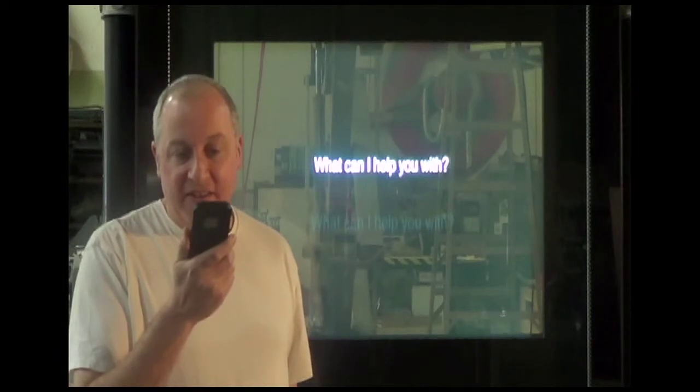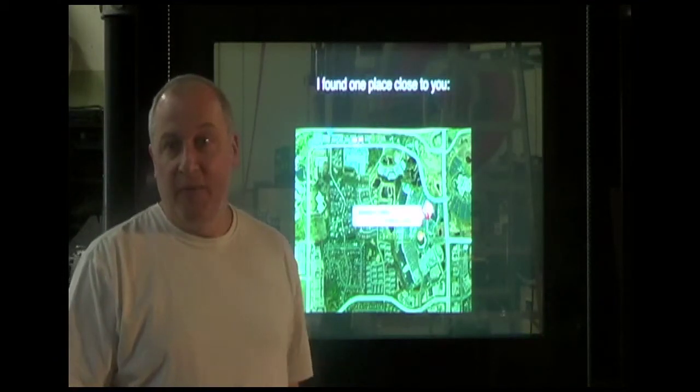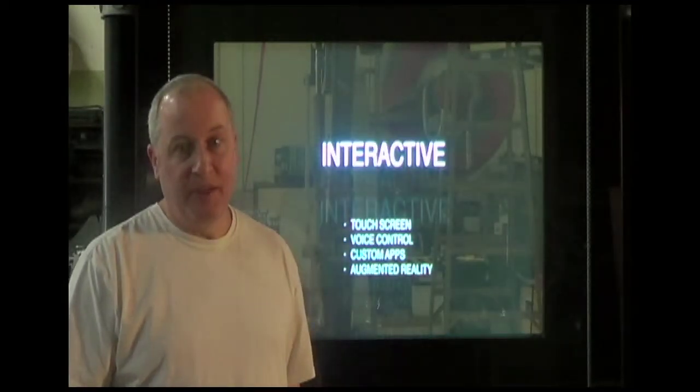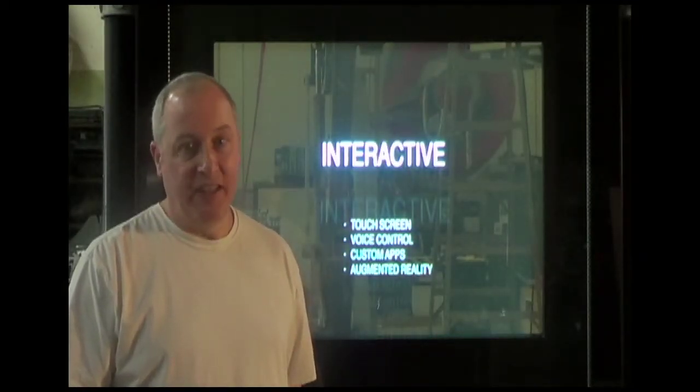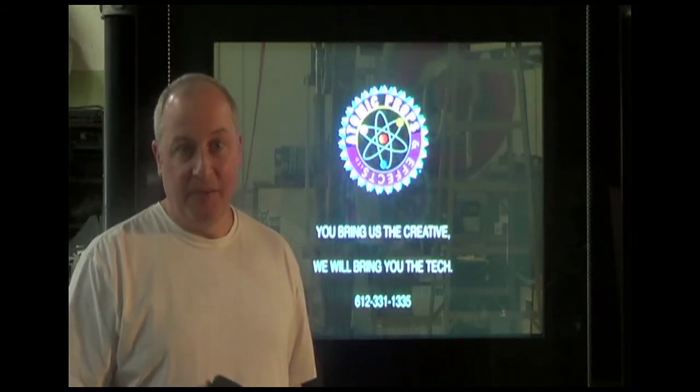Where is the nearest Starbucks? There are an infinite number of uses for this technology. For example, you can write custom apps or design with augmented reality. Come to us with your ideas. Let us make them come to life.